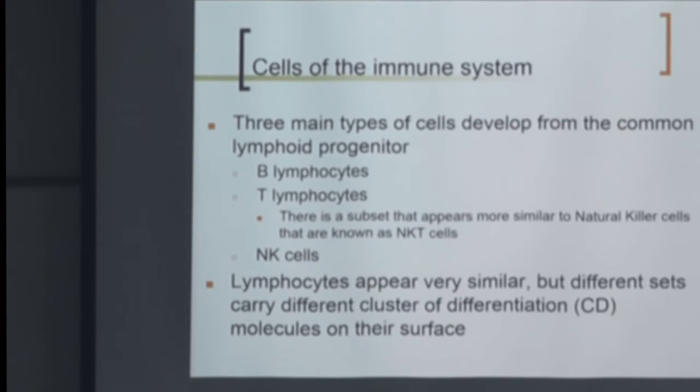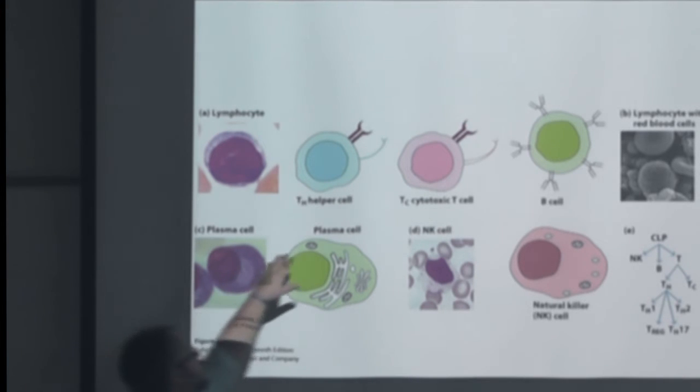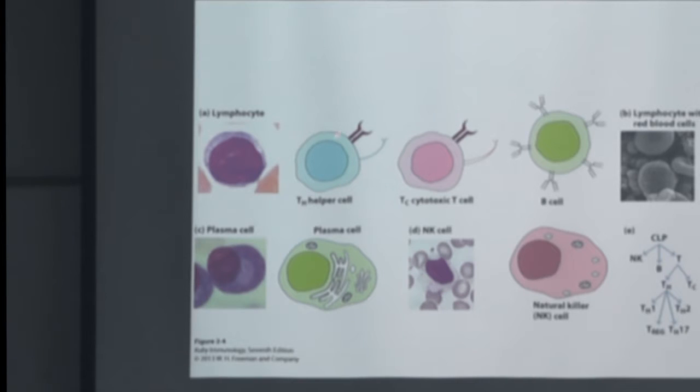CD markers identify cell types. Helper T cells have CD4 — that's how we know it's a helper T cell. Cytotoxic T cells have CD8. B cells have CD19. Natural killer cells have a different CD marker. So if we stain blood lymphocytes, I can count how many helper T cells versus cytotoxic T cells using CD markers. You'll memorize these very quickly working in the field — you'll just hear them over and over, especially if you're working with blood.